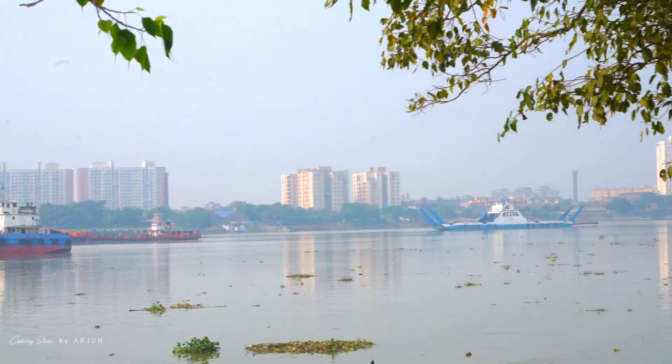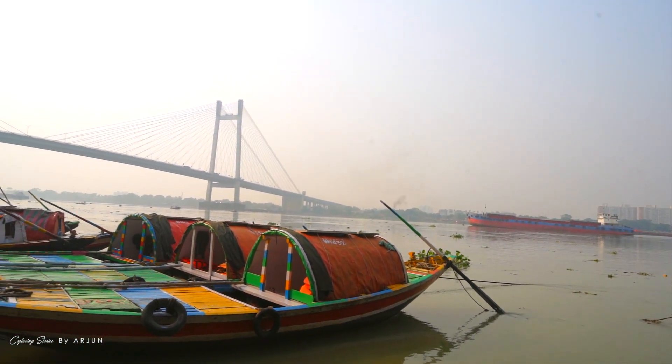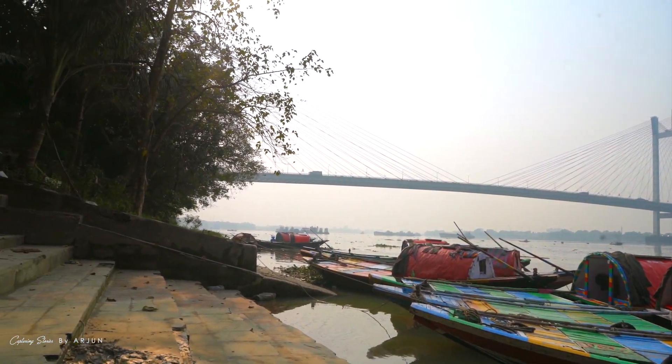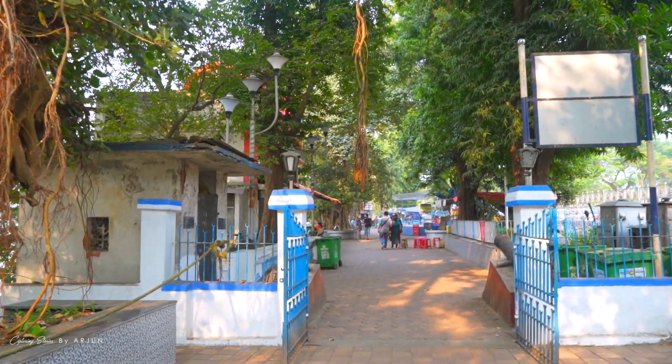The view is also pleasant. In the front of Prinsep Ghat, there is also a place to exit to the river.